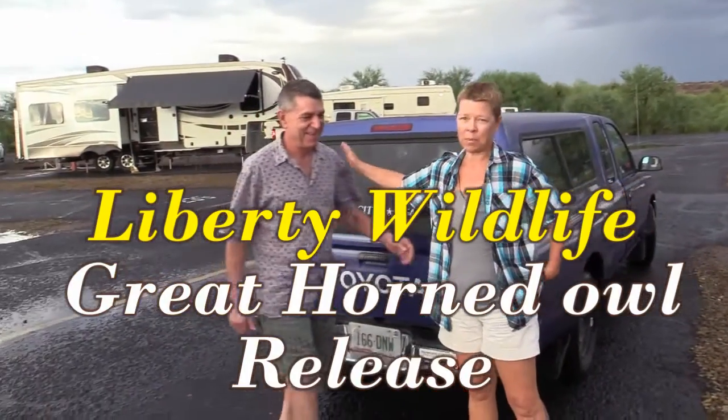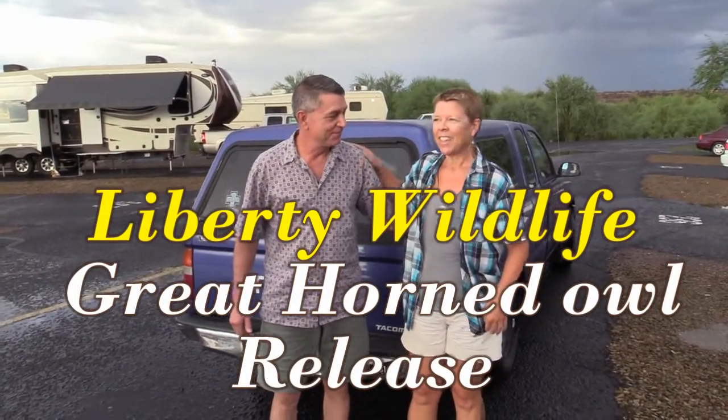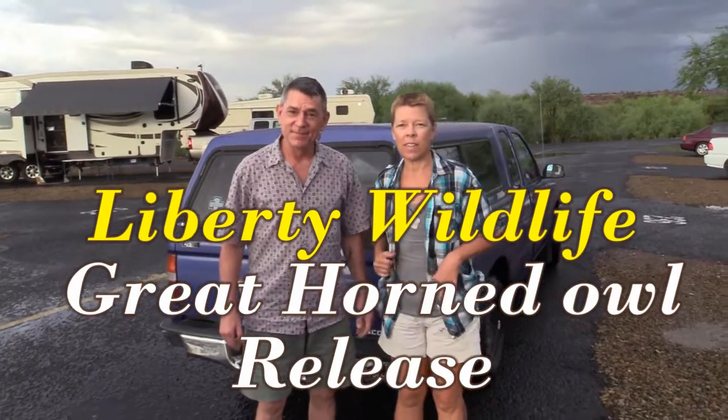Today on RV Travel Buddy we get the opportunity to watch a big horned owl release managed by Liberty Wildlife. So what brought us to this point?